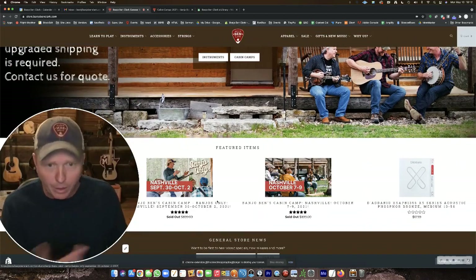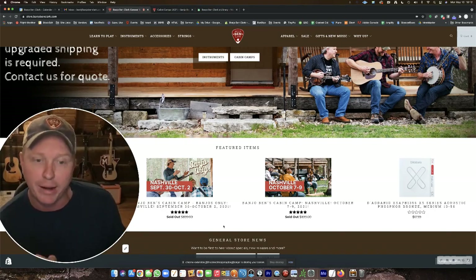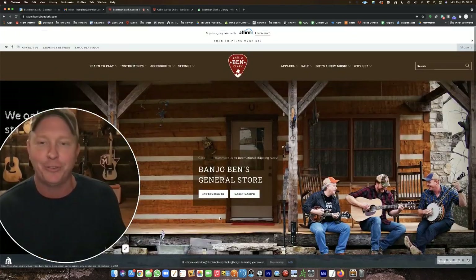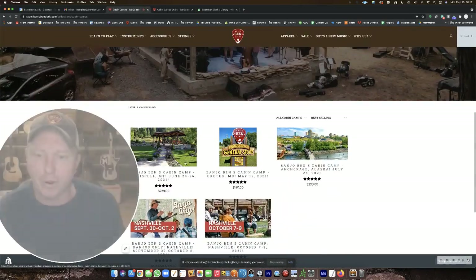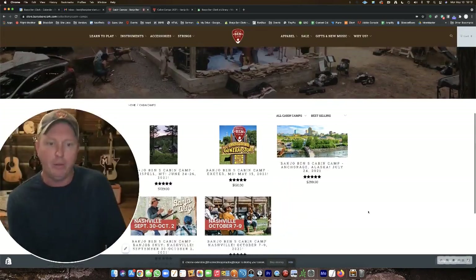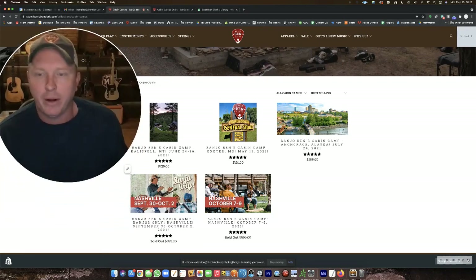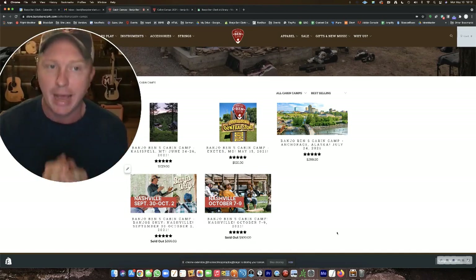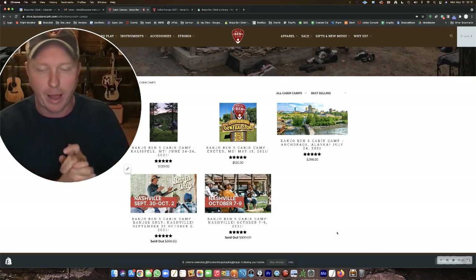Or if you scroll down to the bottom, you can choose from the two Nashville camps that are opening tonight for registration at 7 p.m. They say 'sold out' right now, but that's the way we have to do it. The ones in Nashville that are in October show as sold out, and they will until 7 p.m. Central. At that point, you'll need to refresh your browser and it will open the spots.